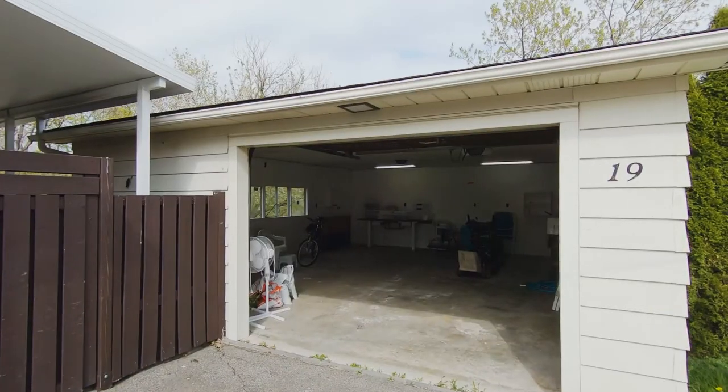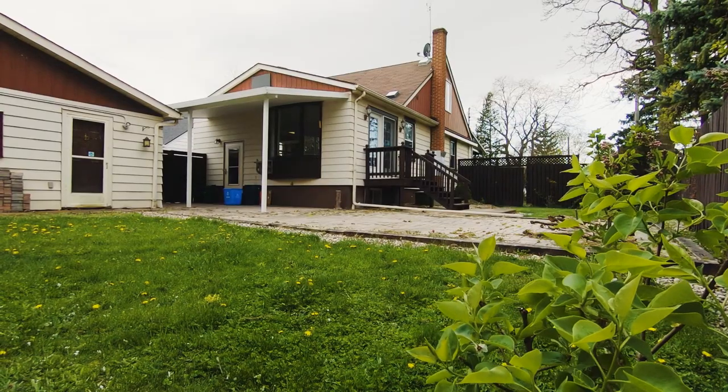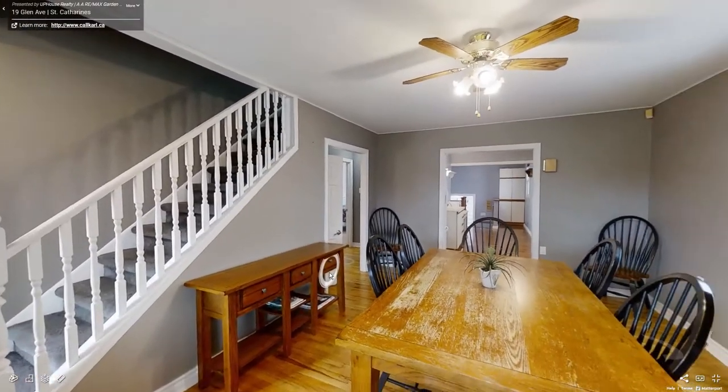For more information, please visit callcarl.ca. Be sure to check out the 3D Matterport camera — it's like a 24-7 open house from your own home.